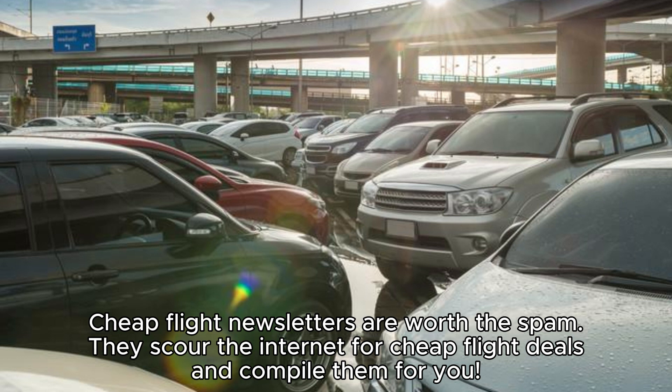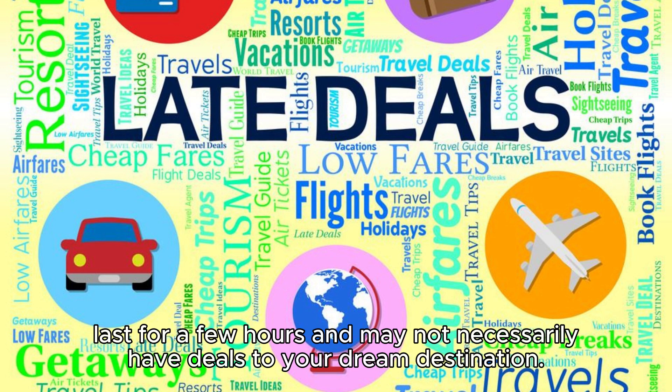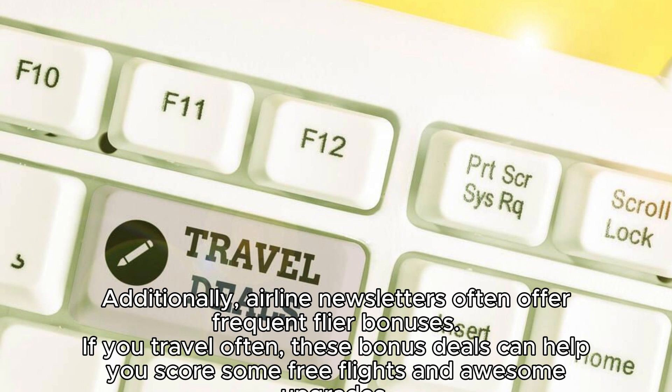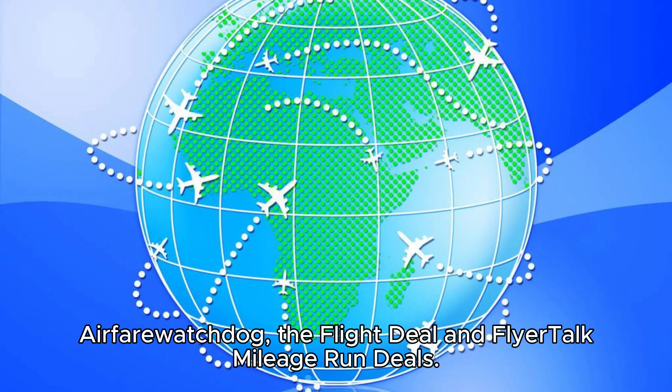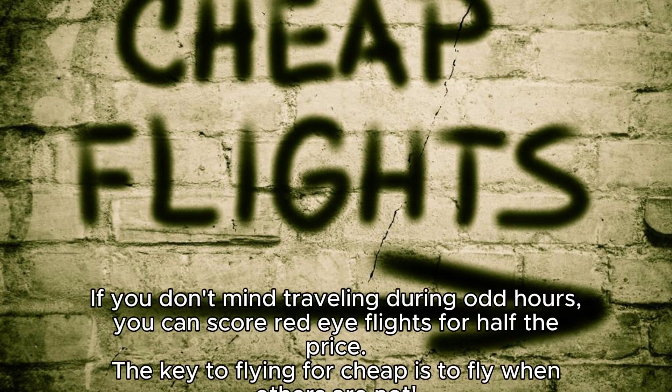Hack 5: Sign up for airline newsletters. Cheap flight newsletters are worth the spam — they scour the internet for cheap flight deals and compile them for you. Flexibility is needed to take full advantage, as sometimes deals only last a few hours. Keeping your eye on deals will ensure you don't miss an amazing one. Airline newsletters often offer frequent flyer bonuses that can help you score free flights and upgrades. Some of the best to sign up for are Secret Flying, Scott's Cheap Flights, Airfare Watchdog, The Flight Deal, and FlyerTalk Mileage Run Deals.